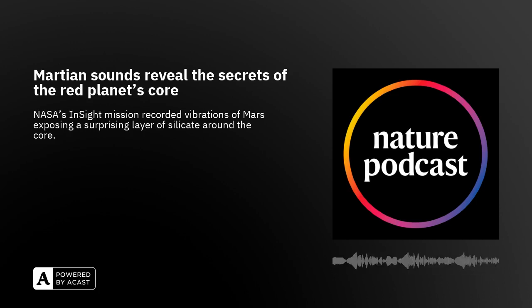This is a podcast extra from Nature. Reporter Geoff Marsh takes us to the Red Planet in search of Mars quakes. In November 2018, the InSight lander arrived on Mars, equipped with a seismometer with the ultimate goal of determining the interior structure of the Red Planet.